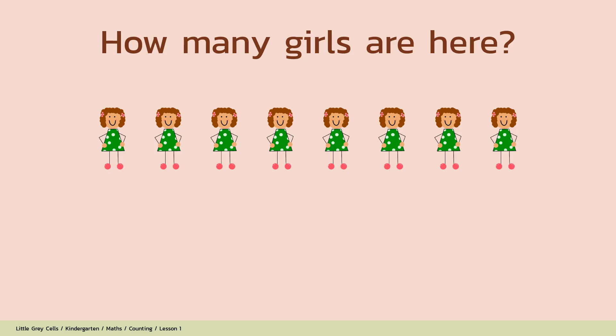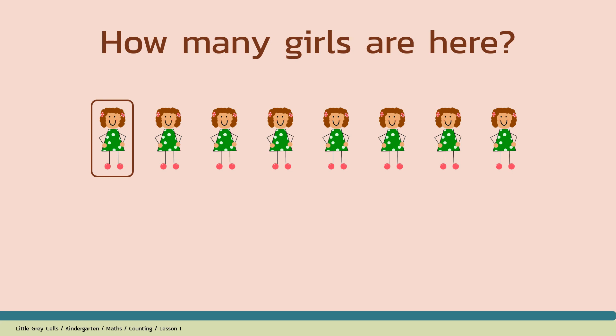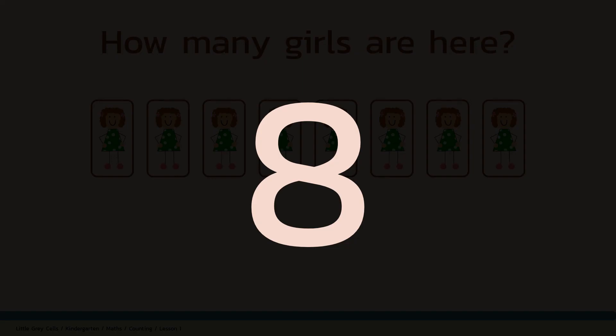How many girls are here? Alright, shall we count? 1, 2, 3, 4, 5, 6, 7, 8. The answer is 8. Good job!